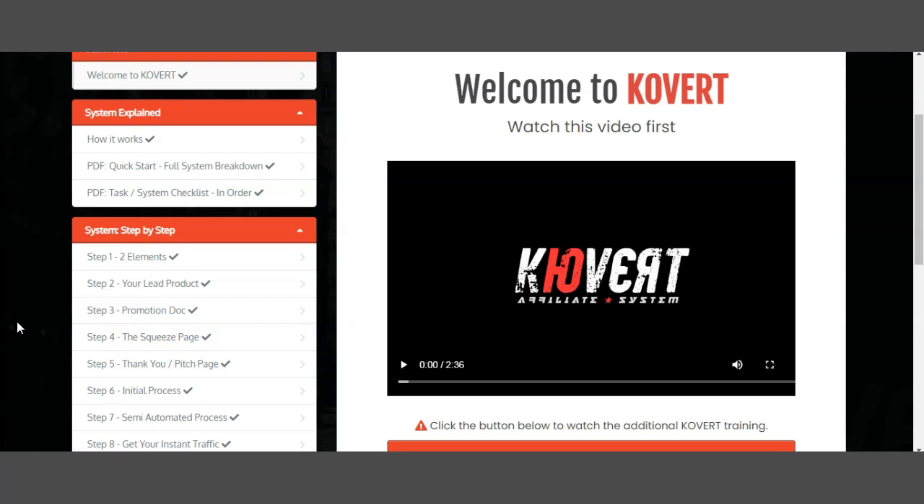Step number five is the thank you and pitch page. Once you send traffic to your squeeze page or landing page, that prospect is automatically qualified and pitched from the moment he lands on the page — you're applying buying pressure to push that prospect over the line. If the prospect doesn't buy anything from the landing page, you automatically have a three-way follow-up system, which pitches him again and again to eventually make the sale.